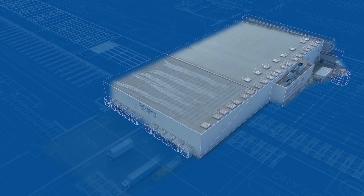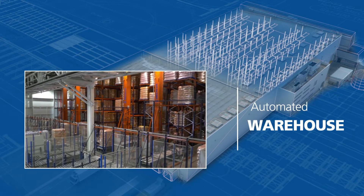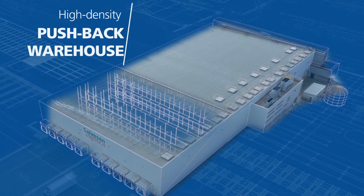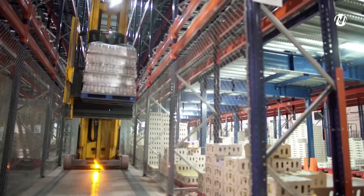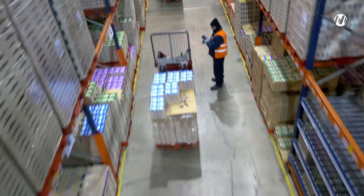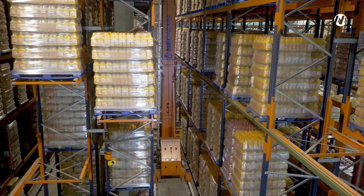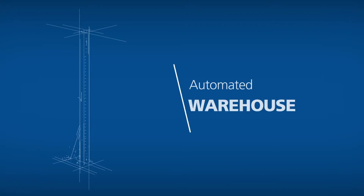Mecalux has divided the space of the warehouse into two clearly differentiated areas: the automated warehouse, which occupies the old warehouse space, and the area with pushback racks on rollers. Because of the characteristics of the product that Salveson distributes, the two warehouses are maintained at a temperature of between 39 and 45 degrees Fahrenheit. The project was carried out in stages and kept a stable inventory, which guaranteed the perfect operation of the installation during the assembly.